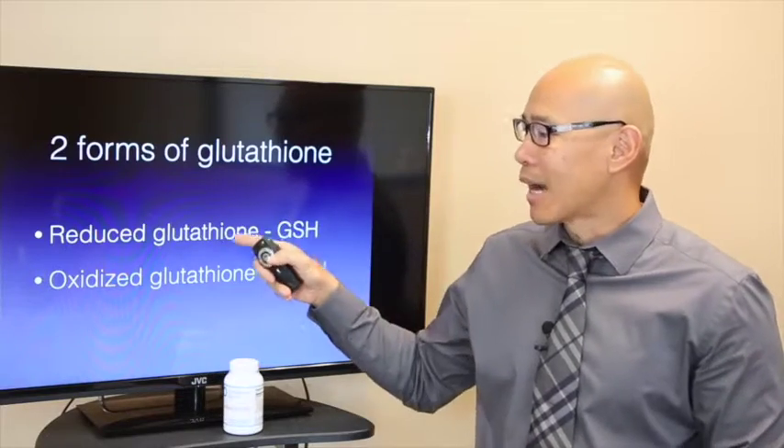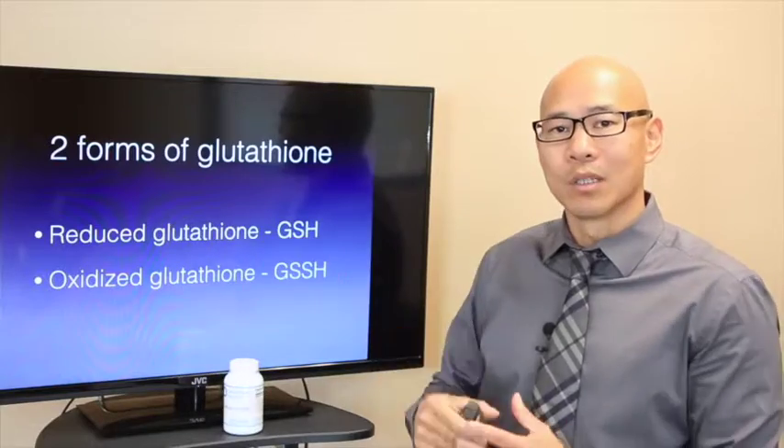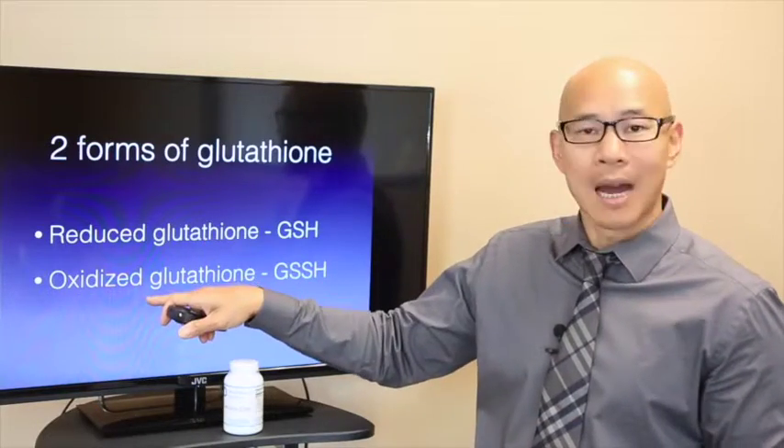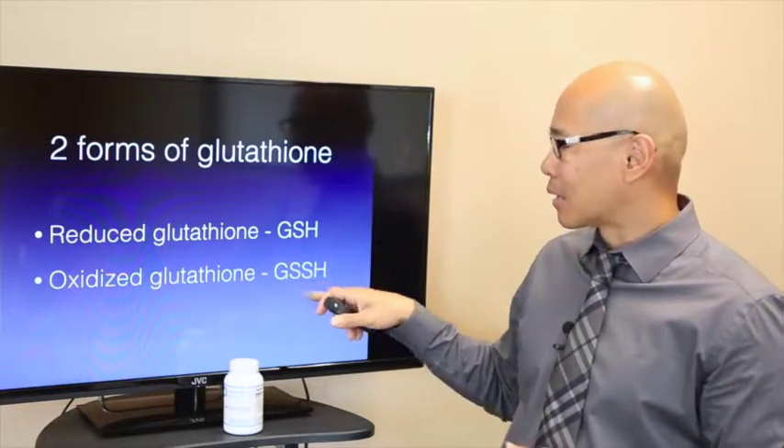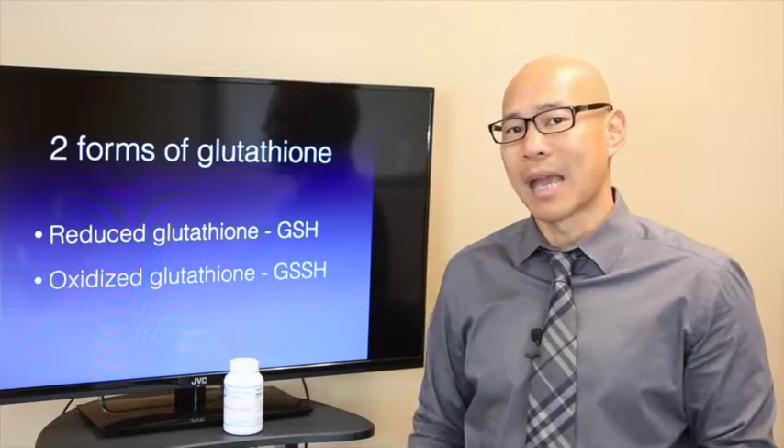Your body is constantly recycling between these two forms. You have the bodyguard glutathione; when it's used up, it becomes oxidized and cannot be used, and your body turns it back into active glutathione. This is a process that's naturally happening in your body.